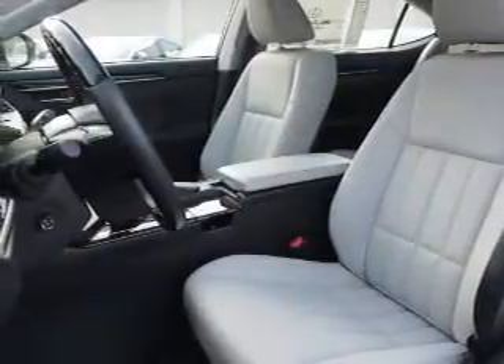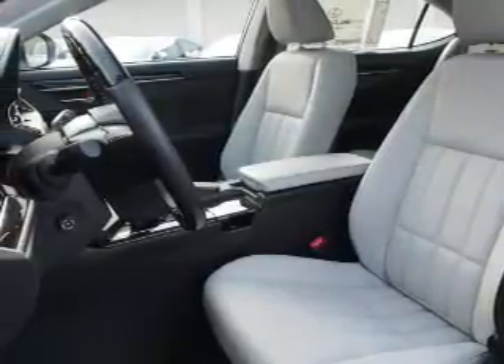Inside you'll find Bluetooth connectivity, digital radio, Sirius XM satellite radio, and auxiliary input, steering wheel controls, push-button start, automatic climate control, a backup camera, and curtain head airbags and front airbags.